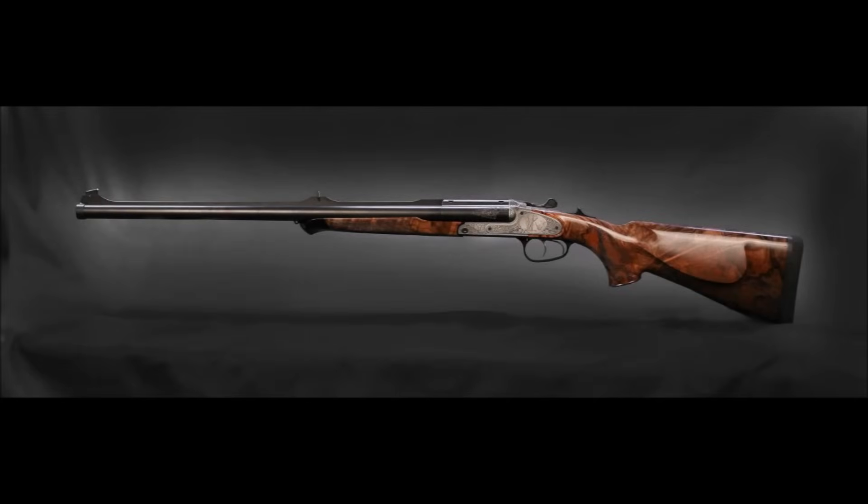A big bore double rifle is absolutely not necessary or even optimal for a dangerous game hunt. They're very expensive, they lack optics capability, they're less accurate, and they usually recoil more. Some PHs carry them for backup, and double rifles are actually extremely fantastic in that backup rifle role. But if you want to use one for nostalgia reasons, go for it — however, double rifles won't be covered here, and they're probably not the best choice for a beginner anyway.